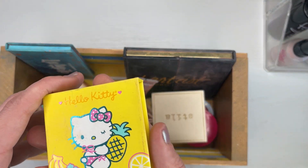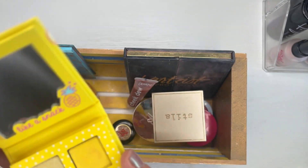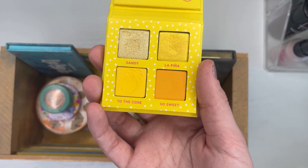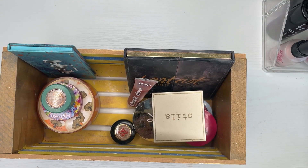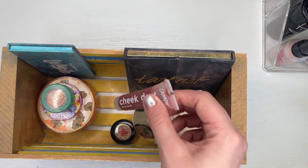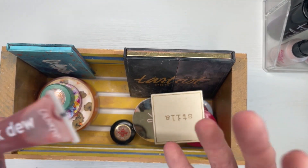Oh, I have another eyeshadow palette in here — I forgot about this. This is the Hello Kitty ColourPop palette in Pineapple Cake. I did use this I think twice; I meant to use it a lot more but I forgot about it, just like I did just now. So there's that, and it is going to leave. Then we have — there's a lot of ColourPop. This is the ColourPop Cheap Dew Serum Blush in the shade Bubbles.